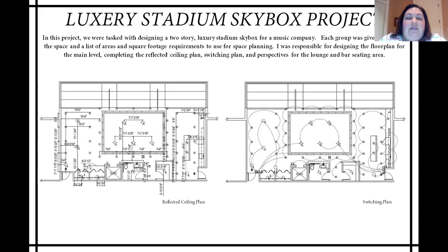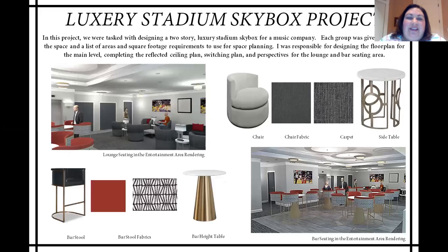I was also asked to design the reflected ceiling plan and the switching plan. Our space had a tray ceiling, which we'll be able to see more of on the next page in the renderings. This last page for the project shows my renderings as well as selected fabrics and furniture that we chose to incorporate into our design. The image on the top left-hand side of your screen is the lounge seating area. On the bottom right-hand side, you can see the bar seating area, as well as a small hallway that leads to the bathroom and storage closet. If you look at the top of the ceiling in the bar seating area, you can see the tray ceiling that I designed.